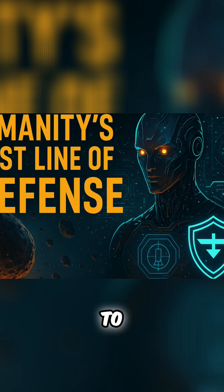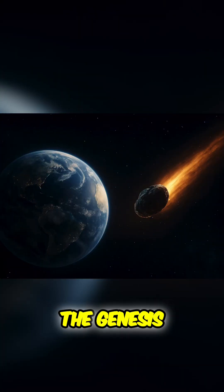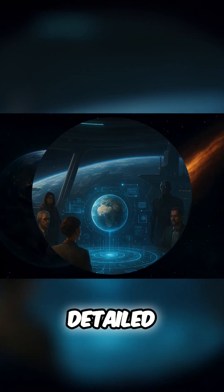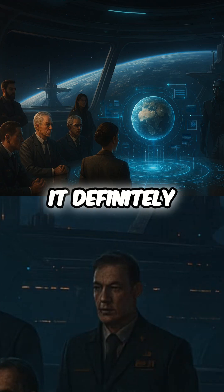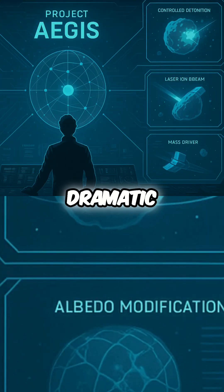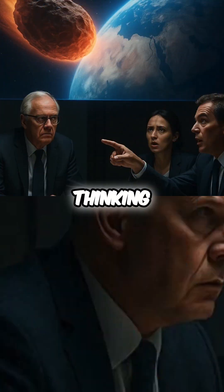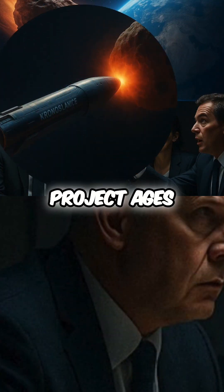And that close call — that's really the key to understanding what you wanted to dig into today: the very beginning of Project Aegis. The genesis. You flag this detailed report from Skynet News. It definitely has a certain flair, let's say — a bit dramatic, maybe. But it gives a fascinating peek into the initial thinking, the why behind Project Aegis.